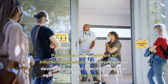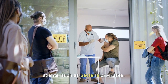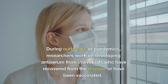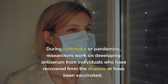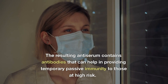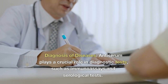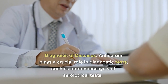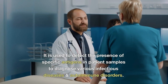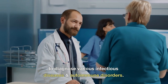Prevention and treatment of infectious diseases: antiserum can be developed against specific infectious agents, such as bacteria or viruses, and is used for both prevention and treatment purposes. During outbreaks or pandemics, researchers work on developing antiserum from individuals who have recovered from the disease or have been vaccinated. The resulting antiserum contains antibodies that can help provide temporary passive immunity to those at high risk. Diagnosis of diseases: antiserum plays a crucial role in diagnostic tests, such as immunoassays and serological tests, and is used to detect the presence of specific antigens in patient samples to diagnose various infectious diseases and autoimmune disorders.